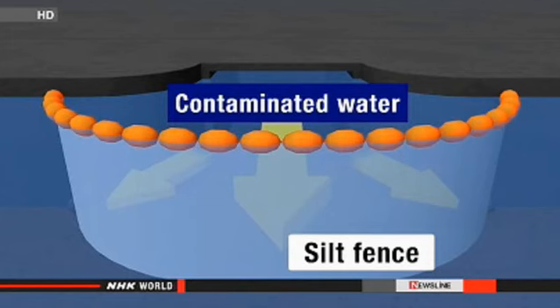In all, crews have installed seven of them. The silt fence has torn, but we don't think this situation will have any immediate effect on the contamination within the port.